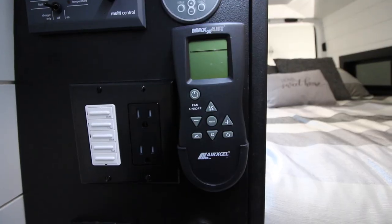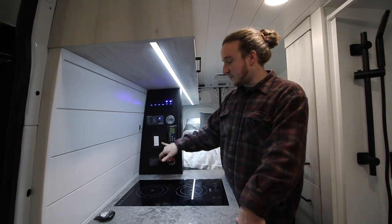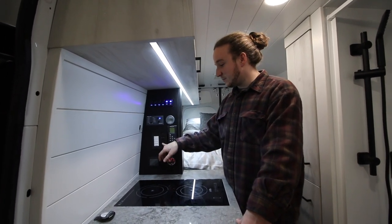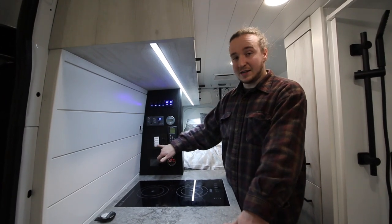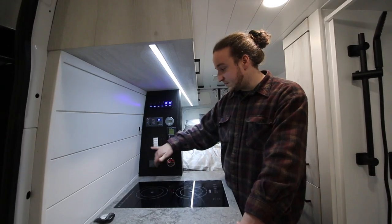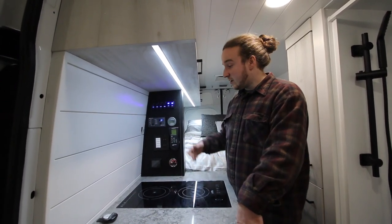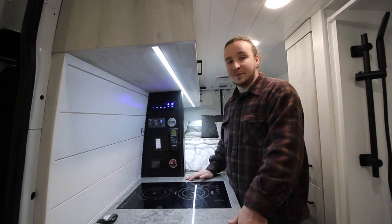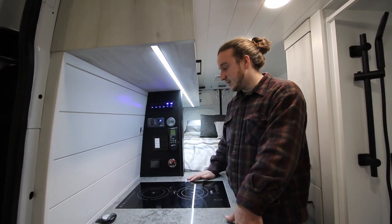They have the remote for the MaxAir fan, a couple of 110-volt outlets for charging phones overnight, and right beside it the switch for the hot water heater — you can set it for 5, 10, 15, or 30 minutes to preserve hot water. If you want a shower, set it to 30 minutes and you have a full 30 minutes of hot water — really nice feature.